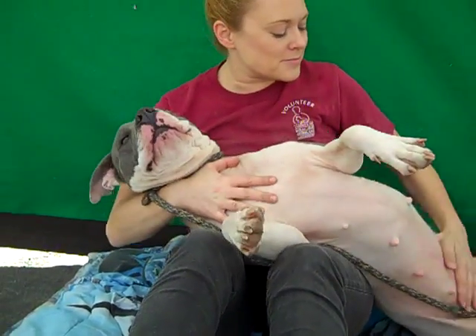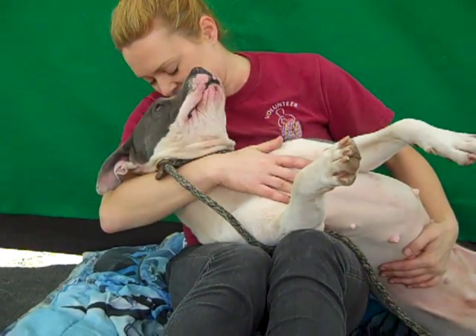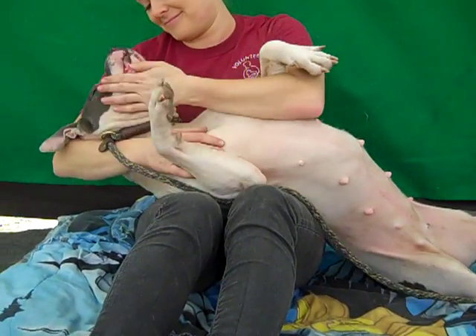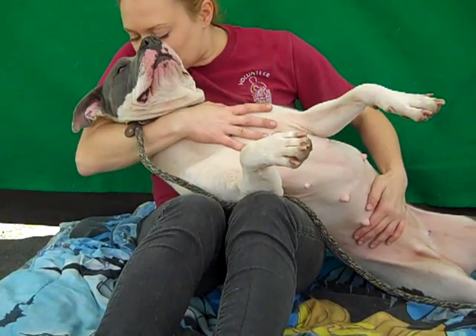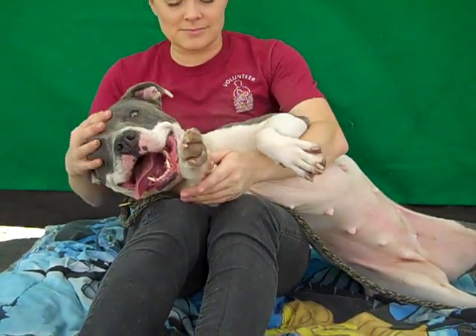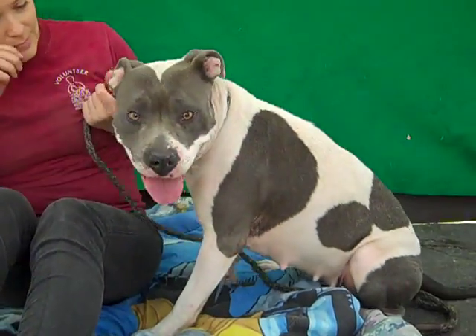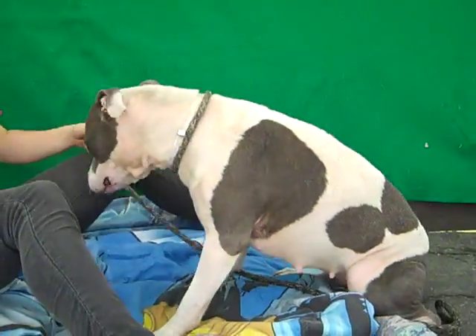She has fantastic personality to go along with that excellent look on the outside. As you can see here, she is a complete love bug. She loves being with people and she seems to be fine with other dogs as well. She walks nicely on leash. We do think she'd benefit from a little bit of basic obedience training, mainly because she's a stronger dog at about 65 pounds, and it's good to give them some structure and a repertoire of basic commands.